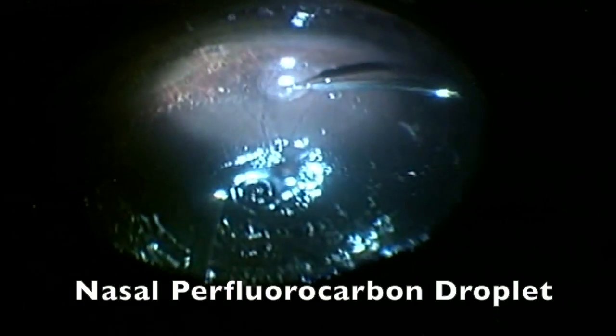After this, we approached the second perfluorocarbon droplet localized in the nasal area of the retina. Again, using the 42-gauge needle, we managed to achieve the complete drainage of it.